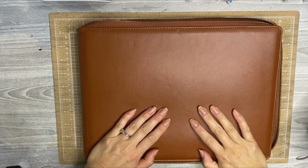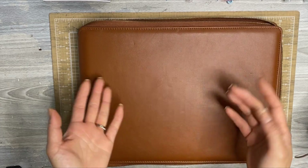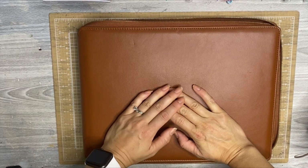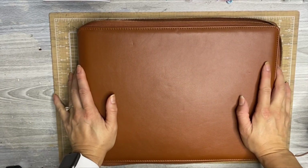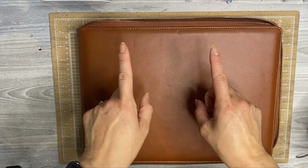Hey everybody, it's Jen with Chappy Plans. Thanks for joining me for this video. Today I'm going to be talking about my undated Laurel Denise planner and how it's been working for me for the past four months. If you'd like to stick around for a chat, I'll see you in a minute.